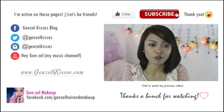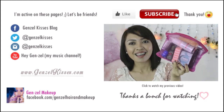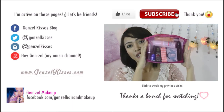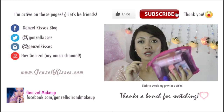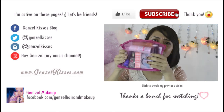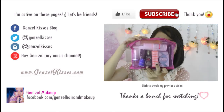I want to do a giveaway for you guys for one lucky viewer. You'll get this bag full of products that I picked for you. Let me share with you what's inside this makeup bag — it's a mesh bag, so it's expandable and you can put a lot of things in here.